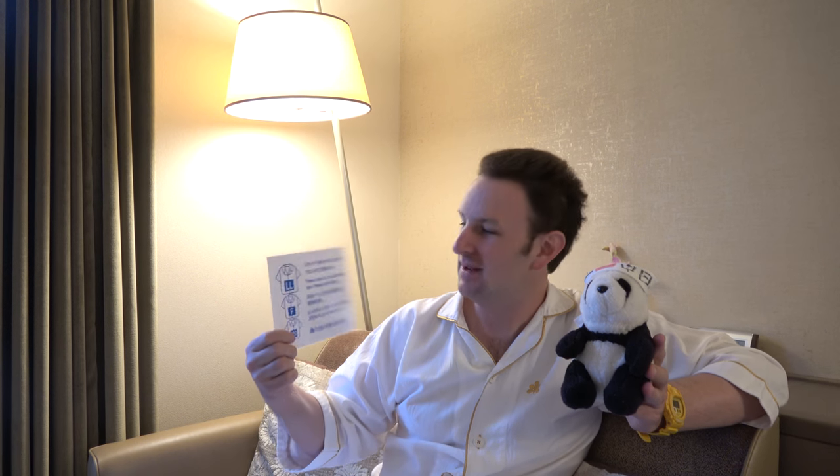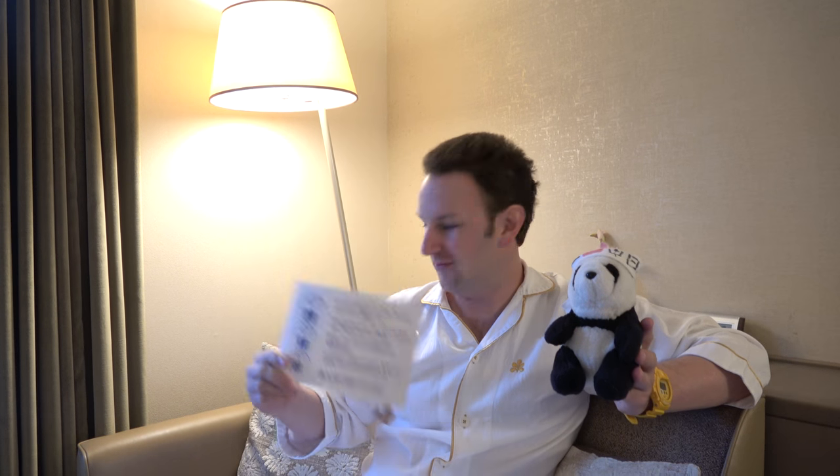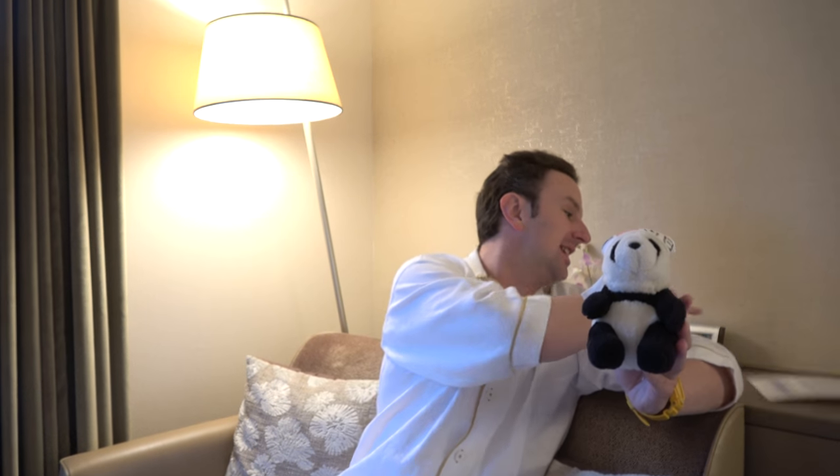It's hotel review time! This hotel gets four Tophers. Before we get to the pros and cons, you might be wondering about this silly-looking getup I'm wearing — it's the hotel pajamas that they provide. They're a little small because I didn't ask for the large size. I didn't actually sleep in them, but I wanted to show them off. It's quite a nice fabric, quite soft — so maybe I should have slept in them.